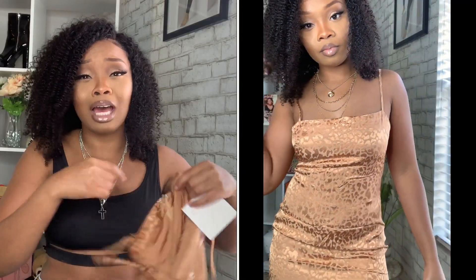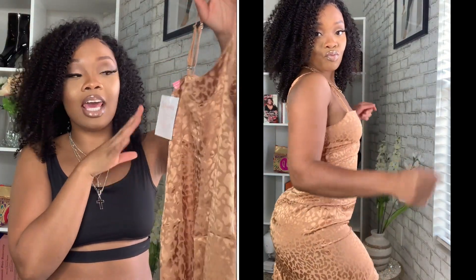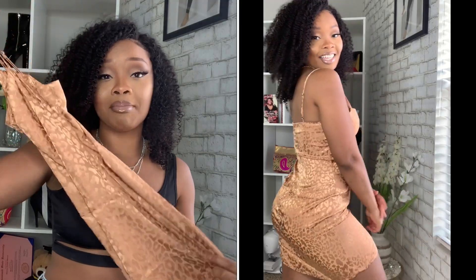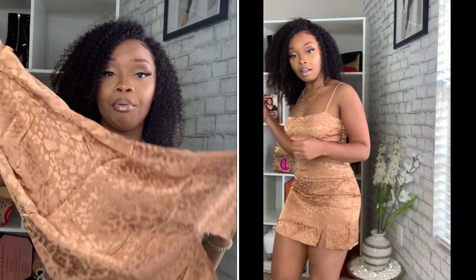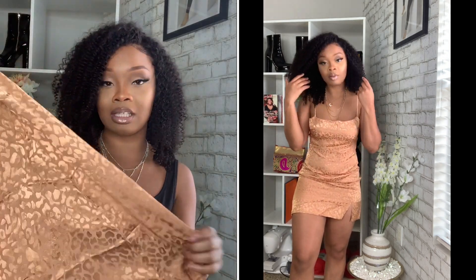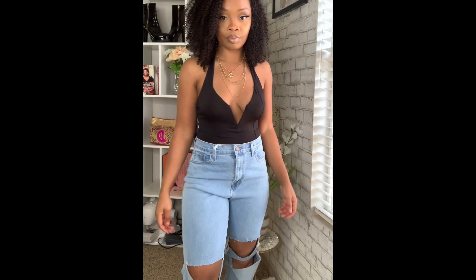I also got another dress like this but in a different color — the same dress in a different color because I just love how the dress looks. I had to get it in this nude color as well because it was just too cute. Same dress, same size small. You can see the cheetah print going on in the dress — it fits like a glove, it looks so bomb, I love this dress so much.